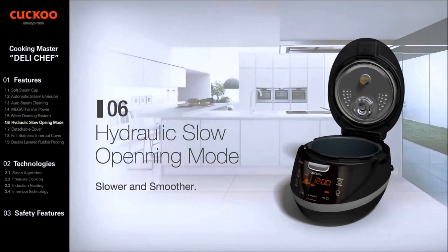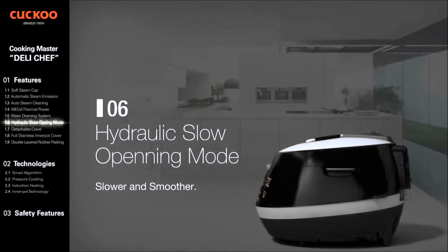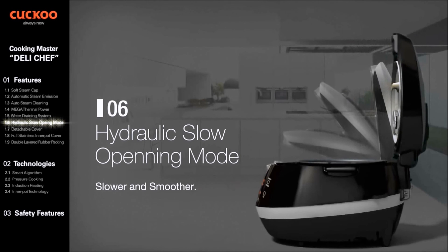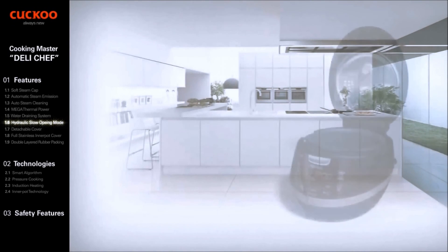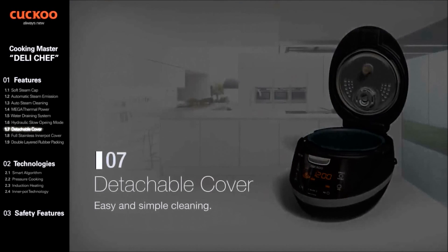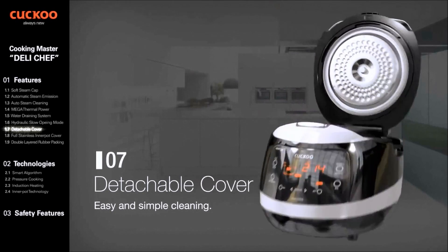The Hydraulic Slow Opening Mode relieves rattle of the top lid by use of a hydraulic damper, which makes opening of the top lid smooth. The Detachable Cover enables easy cleaning and is dishwasher safe, to keep a cleaner and more sanitary condition.